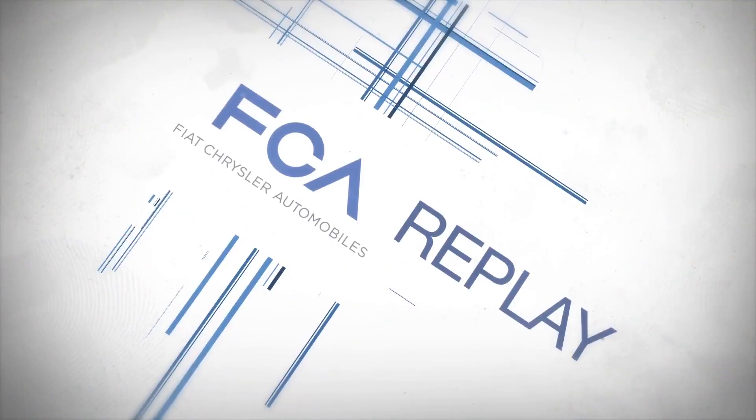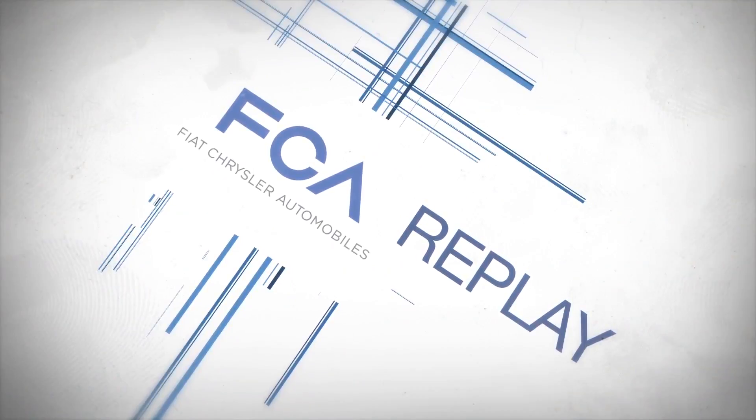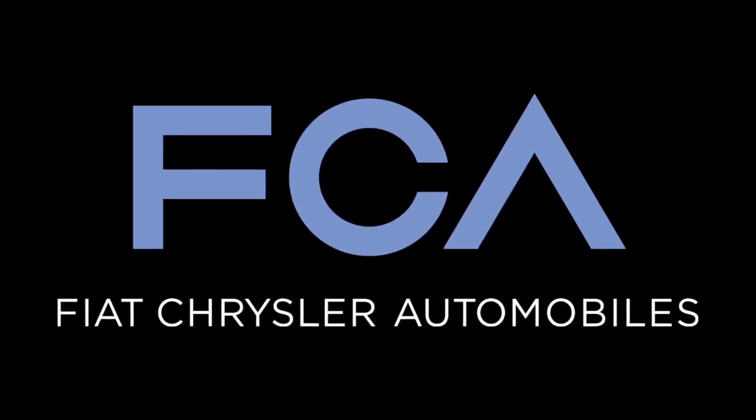Those are this week's top stories on FCA Replay. Reporting for FCA Digital Media, I'm Dale Jewett.